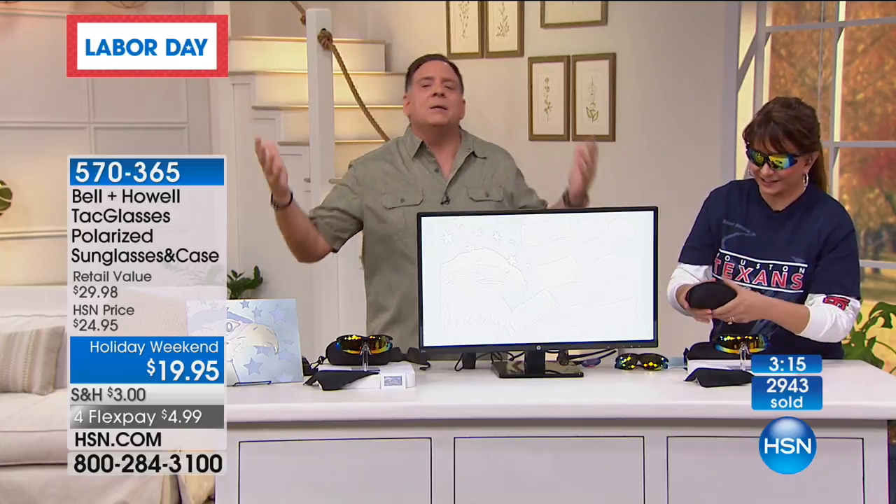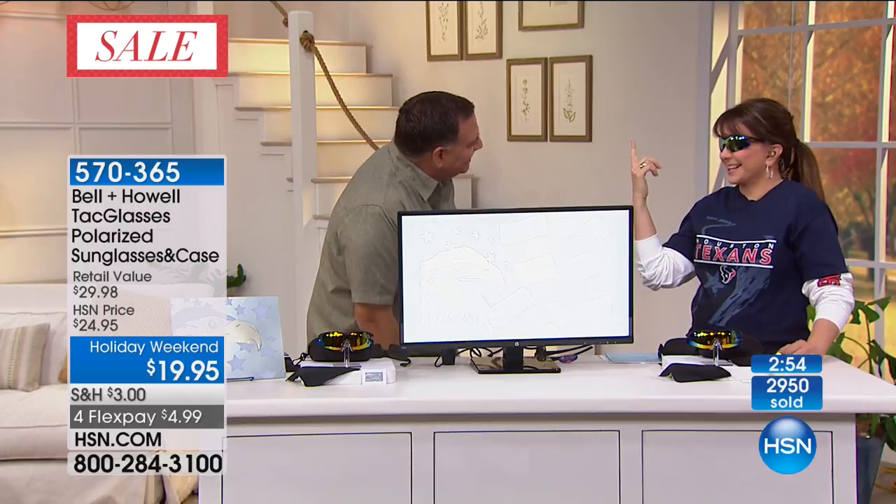Somebody said to me the other day, Luke, it's Labor Day, the summer's over - why do I need sunglasses? Do you not drive in the wintertime? Does the sun not reflect off the snow into your eyes and maybe cause even more glare than anything except the water and sand? So you need sunglasses year-round. In Florida we wear sunglasses all the time, but the sun's still up there for all of us - it's not just about Florida.